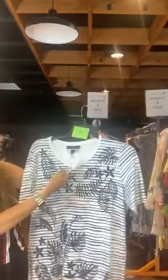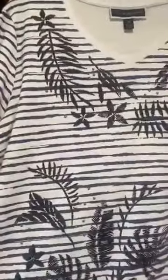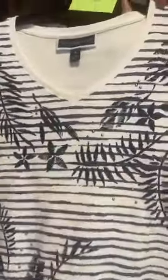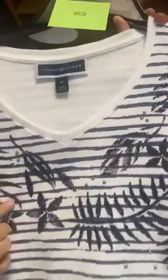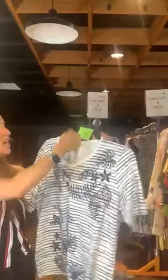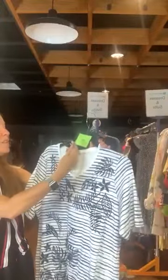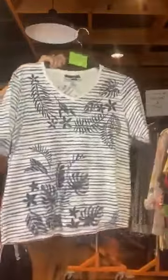Item number 639 is another Karen Scott shirt, original retail $38.50, $12 with us today. It is a V-neck with a blue stripe as well as a blue leafy pattern and embellishments — we did see this in a smaller size. The back is just the stripe. Item number 639, $12 with us today.